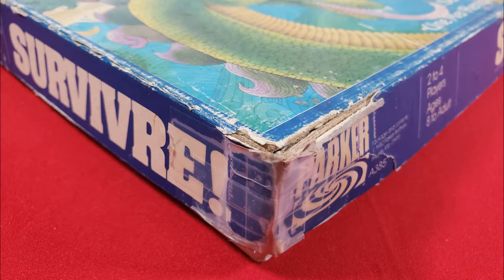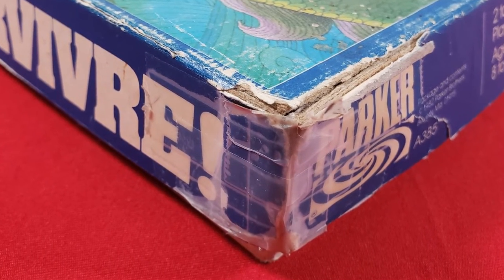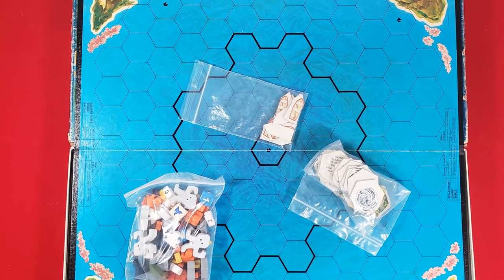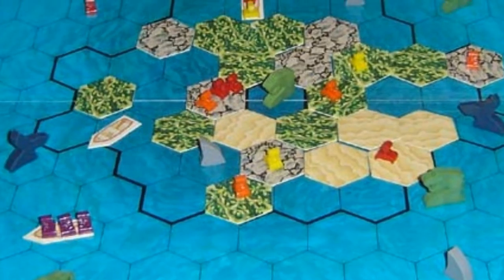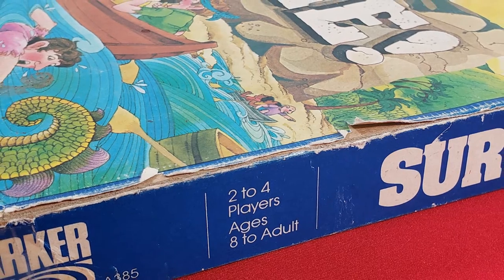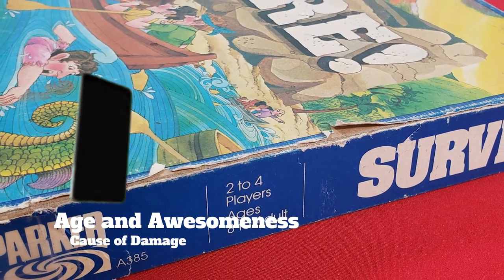Number 8: Survive — Escape from Atlantis. This is without a doubt the best game I played when I was a kid. Even today its design is really clever. It looks like this because I've had it for 35 years, and I can say that it's just as fun to play with my own kids as it was when I was a kid. Cause of damage: age and awesomeness.